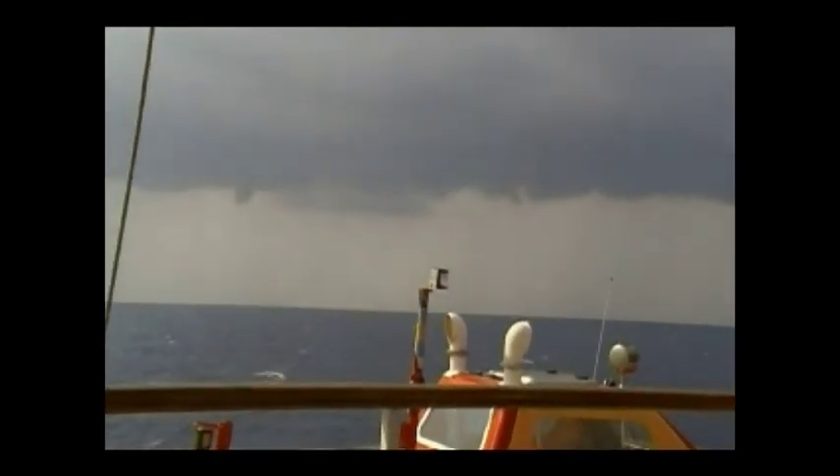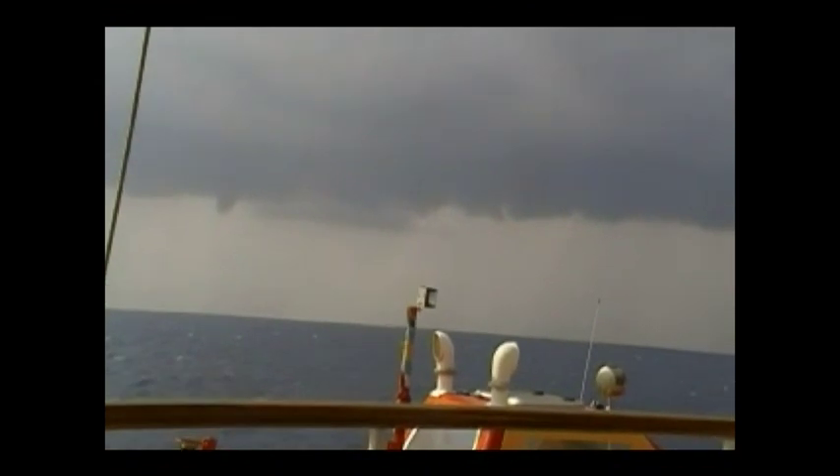A whole bunch of little funnel clouds. I don't know if you can see one to the left of the — there in the background. It's auto-focus. When you get something in the foreground, it tends to focus on it and throw the background out of whack.